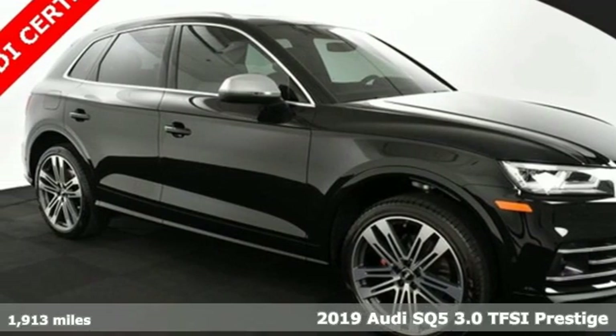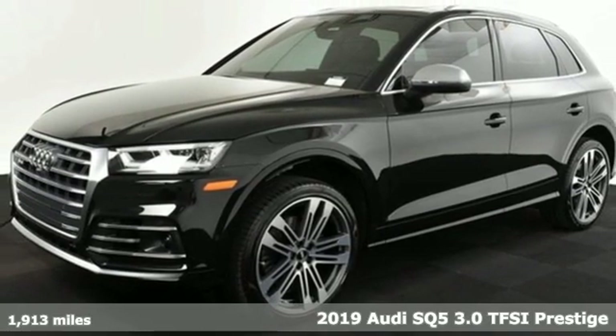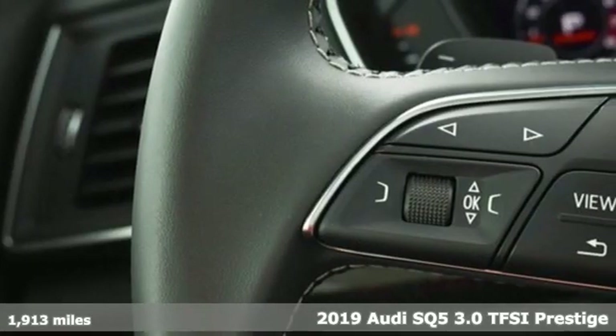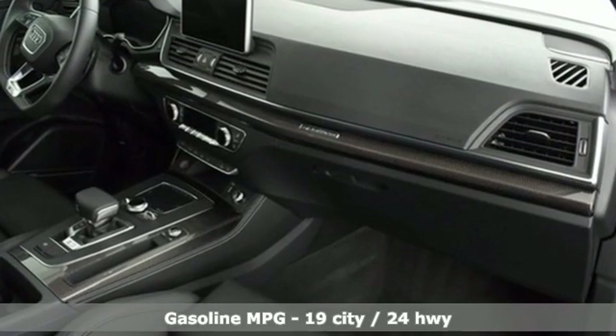It's a 2019 Audi SQ5, imbued and shaped by power. This SQ5 gives you an SUV that's truly a sports utility vehicle. It's equipped for all your driving needs and wants.